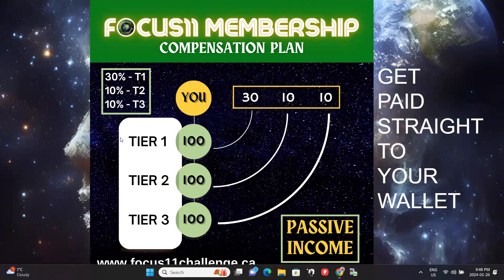We also have a compensation structure. Our compensation plan for everyone enrolled in our programs is a 30-10-10. It's affiliate marketing — you get an affiliate link, send that link to other people, they go through our funnel, get a presentation, and subscribe to the program. You earn 30 percent commissions on anyone direct, tier two is 10 percent, and tier three is 10 percent. It provides passive income for you as you work on your goals and share this program with other people.